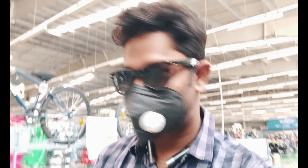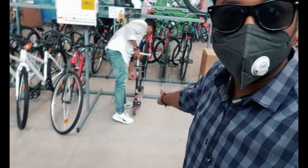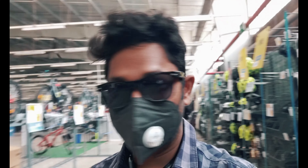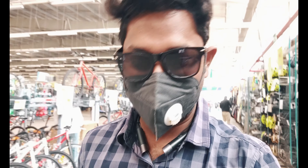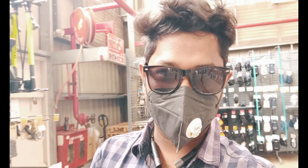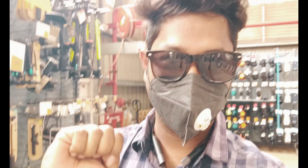Now we are going to go home and edit this video. If this video is good or informative, please like, share and subscribe. See you in another amazing video. Bye! Let's meet in the next video.